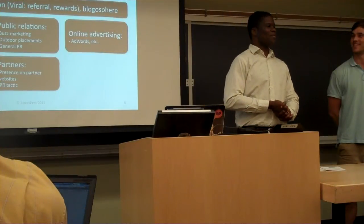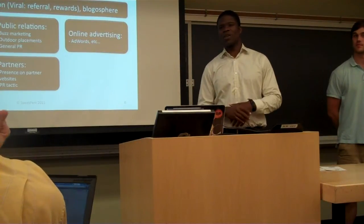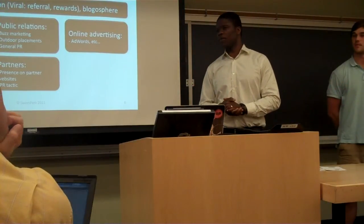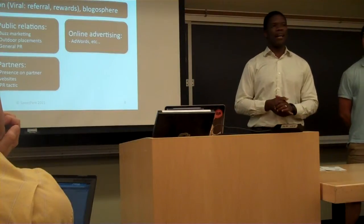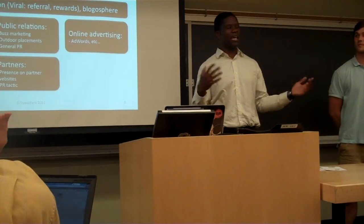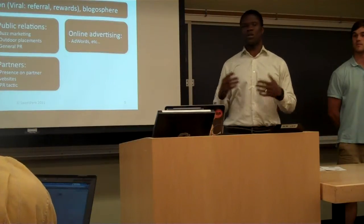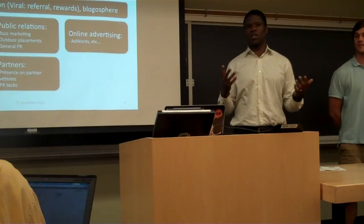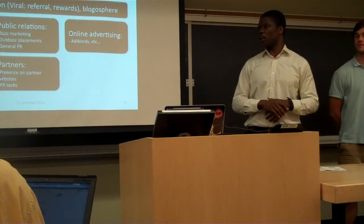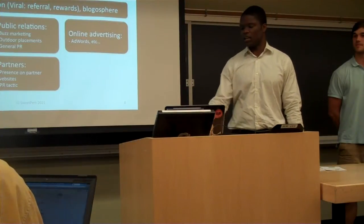We've had success partnering with local merchant associations, and we believe we can replicate the same thing with malls. The key question is how we acquire users, and we look at it across launch, growth, and maturity phases. We're primarily going to focus on social network integration to go viral, with referral and rewards to help users share the app. We'll also use a blog strategy to get influencers talking about SweetPerk, direct email to student groups, and merchant associations emailing their residents. We plan to incentivize QR redemption by offering prizes like an iPad.